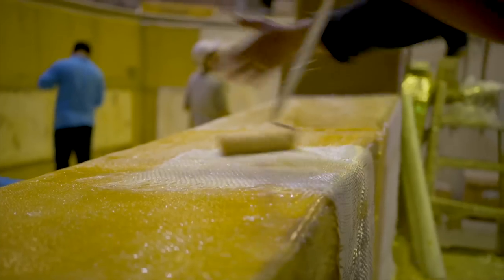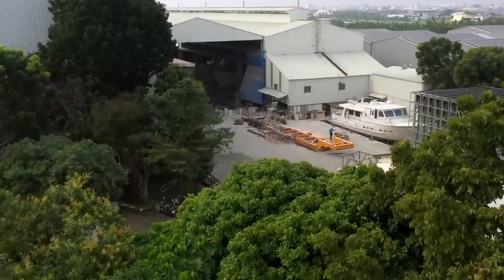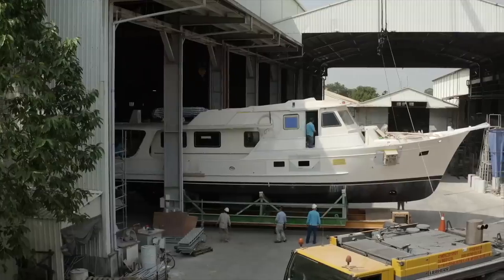I'm Aidy Shard and I'm Duncan Cowie. We're the owners and directors of Fleming Yachts. We're stood in the Tungwa Shipyard in southern Taiwan, where every Fleming has been built since 1985, when the company was founded.